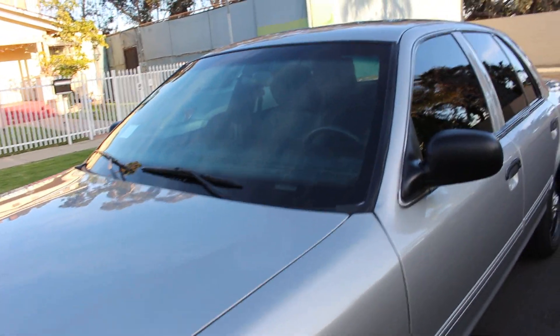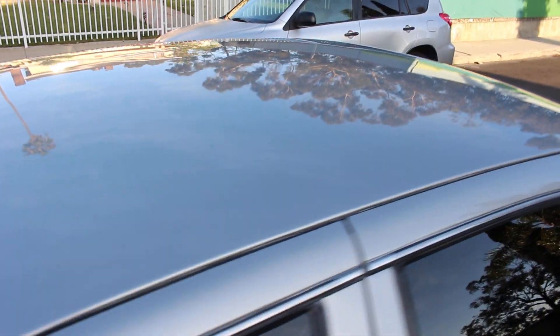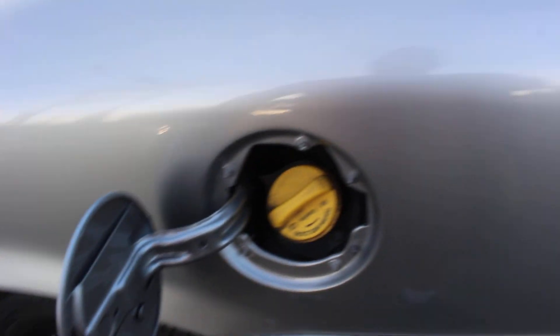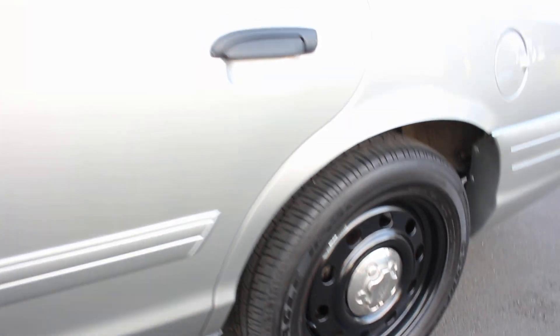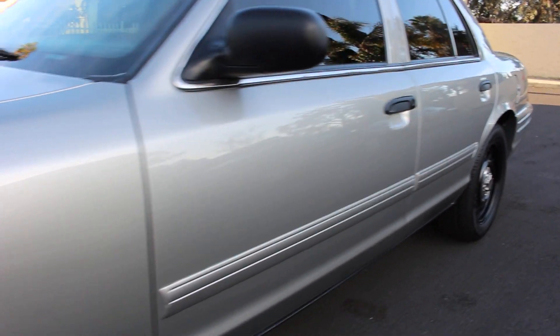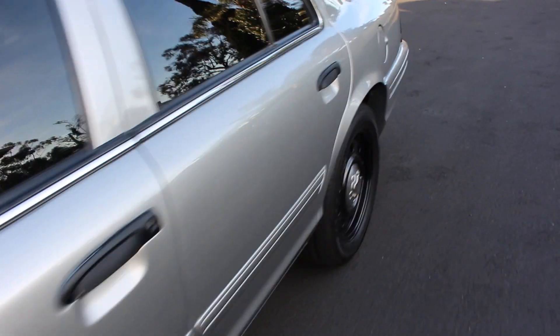Once again, no scratches, no door dings. The whole car has been repainted the same color silver — I wanted to keep it the same. Now if you are in the market for the perfect car, ladies and gentlemen, I have just the car here for you. Let me start from the back.